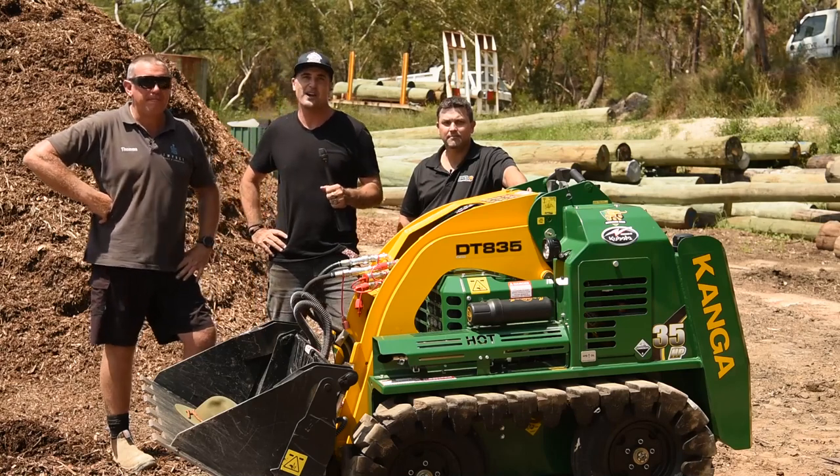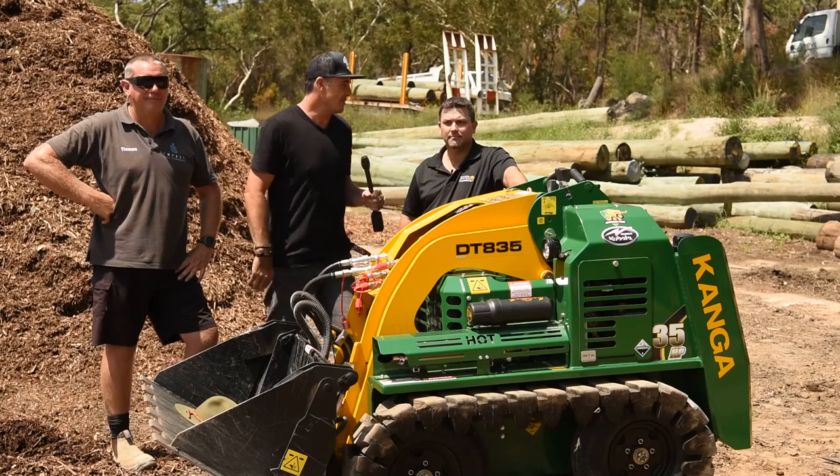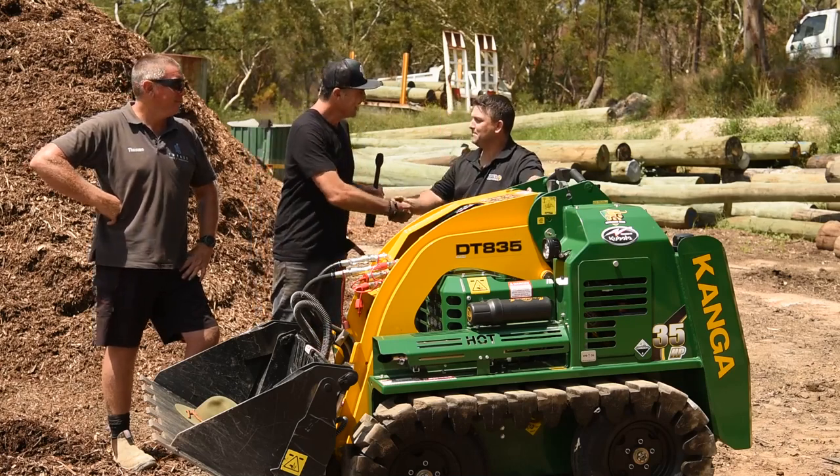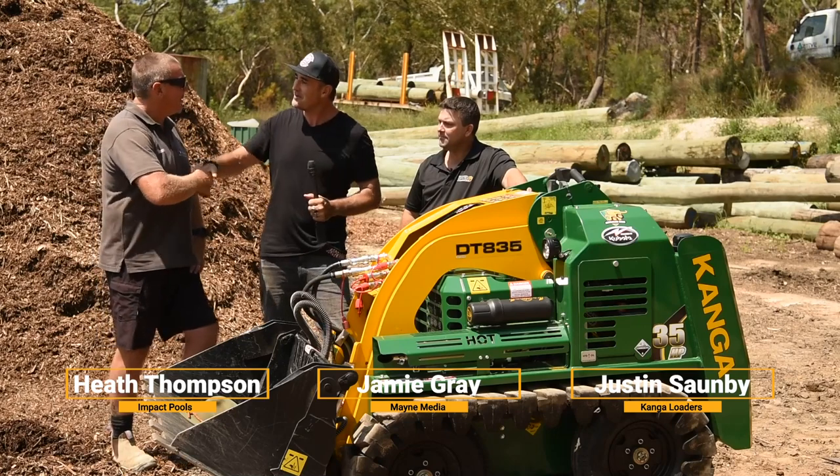G'day guys and girls, my name's Jamie Graham, welcome to another Landscape Contractor Magazine test drive. We caught up with Justin from Kanga — how you going, bud? Really well, good to see you. And we've got Heath from Impact Pools and Landscapes.